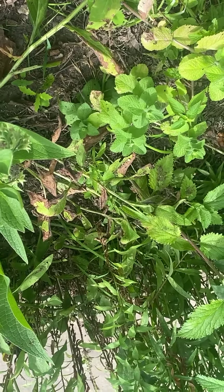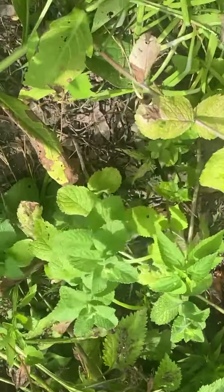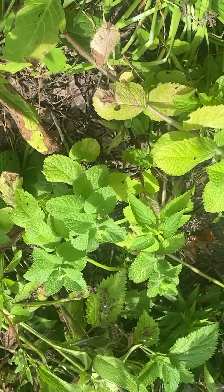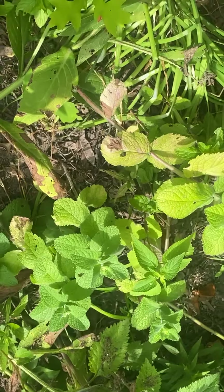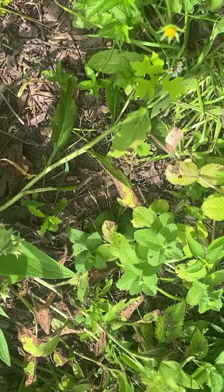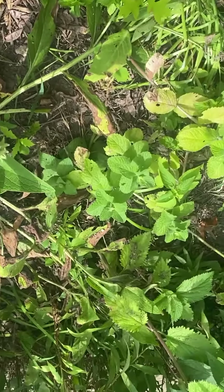I think it's called either apple mint or licorice mint, and I planted it and it's starting to spread. You know, it's been here a couple of years. My daughter doesn't plant mint in the ground anymore, just —